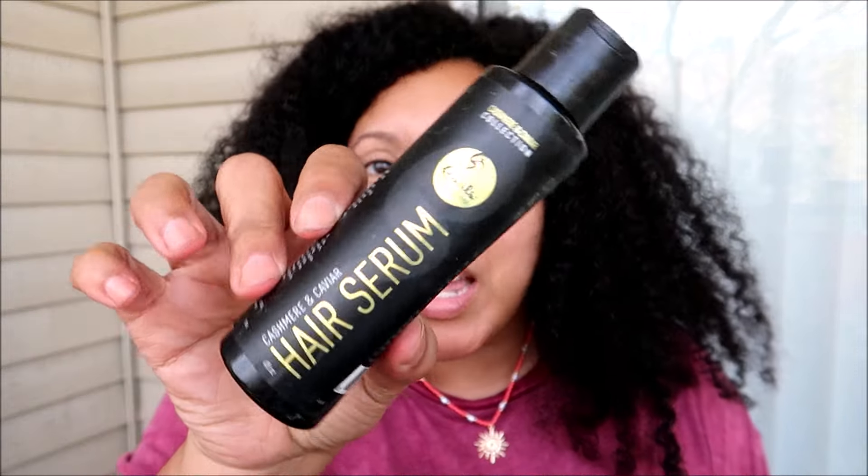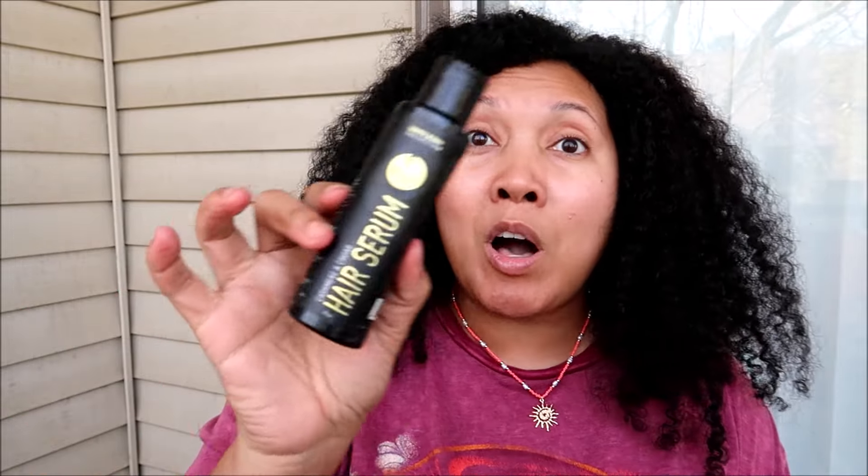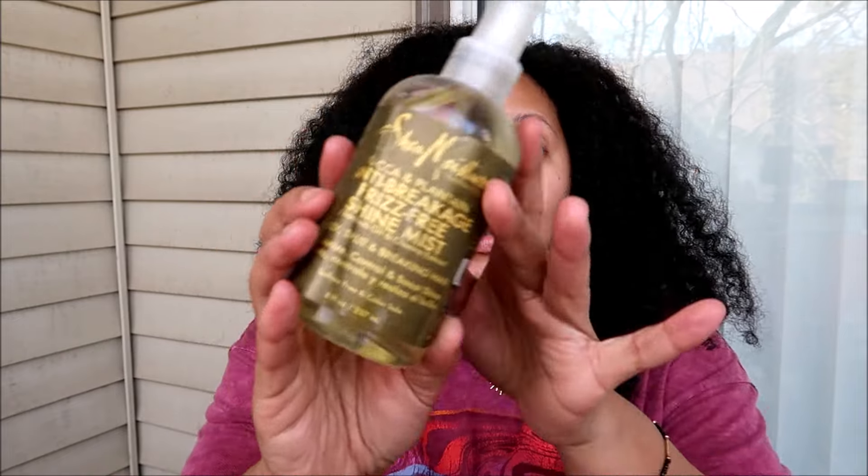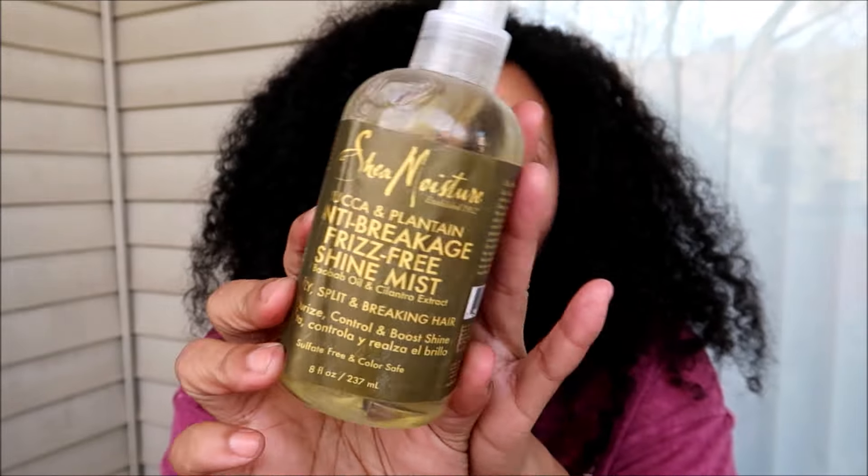The last few products don't have silicone, so I wouldn't use them before flat ironing — I don't want to cook just straight oil into my hair. These are for aftercare and maintenance once all the heat tools are done. From Curls, this is from the Cashmere and Caviar line — their hair serum. It's a really nice thick oil that smooths and detangles my straight hair very well; I don't like it on curly hair which is why it stays with the straight hair stuff. This line has been discontinued so I'll enjoy this little bottle. And there's the Shea Moisture Yucca and Plantain Anti-Breakage Frizz-Free Shine Mist — no water or glycerin, just straight up oils — really nice for quick hits of shine while my hair is straight.